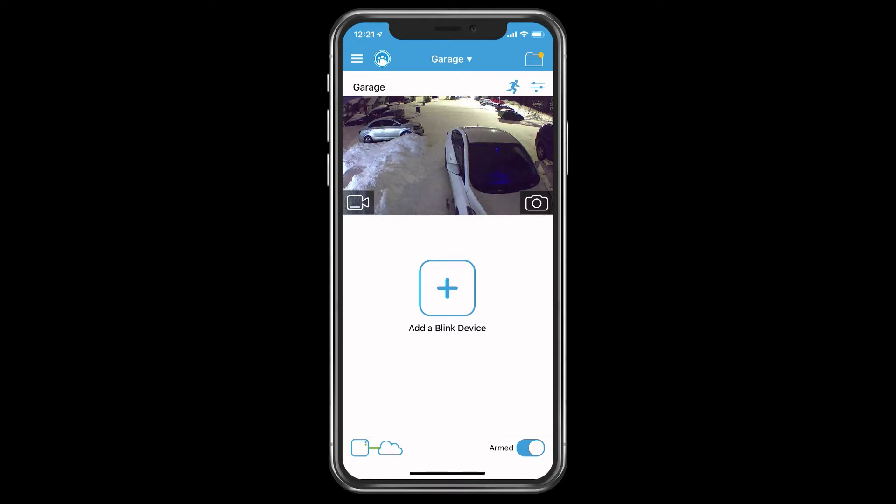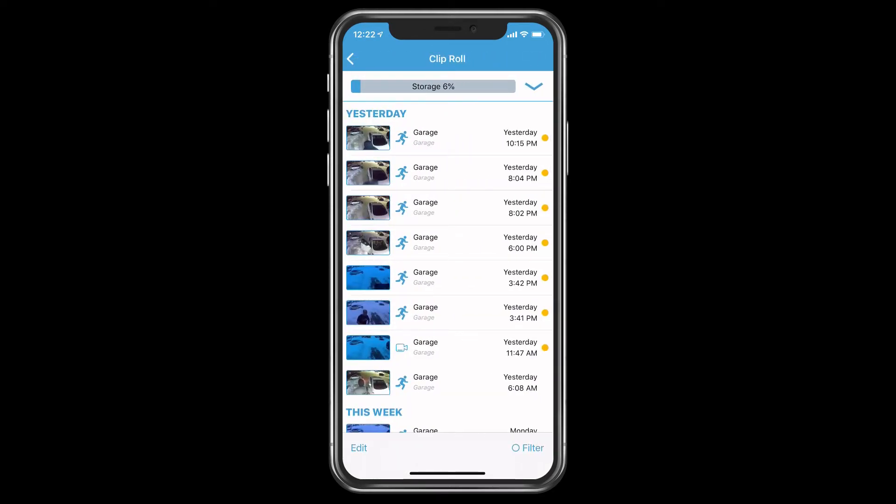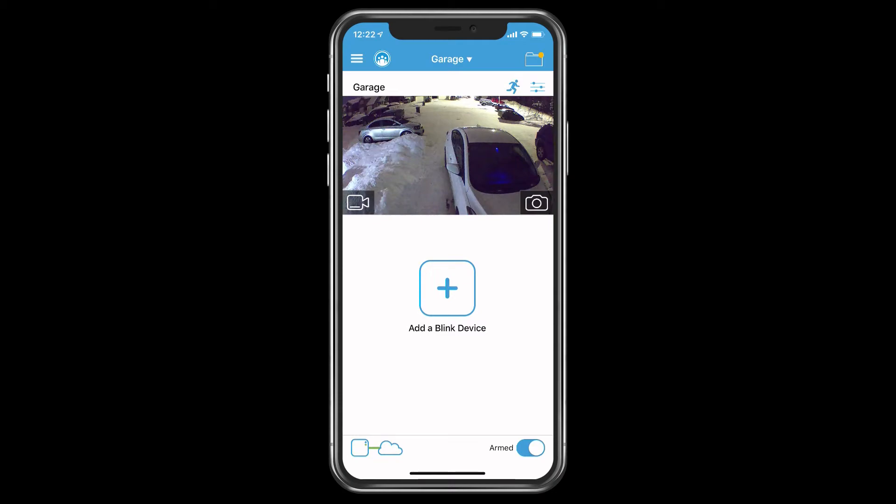I'm just going to go quickly into some of the features you get with this camera. With the free cloud recording that you get with Blink, I have not seen that on any other camera on the market. Ring and Arlo don't really offer you anything free — they give you a 30-day trial and then you pay a subscription. But with the Blink XT2 from Amazon, it literally gives you free cloud storage. I'm going to show you exactly how that works. We're going to go into the clip roll, which is symbolized by the folder with the little yellow dot — that yellow indicator means the camera has recorded some video.